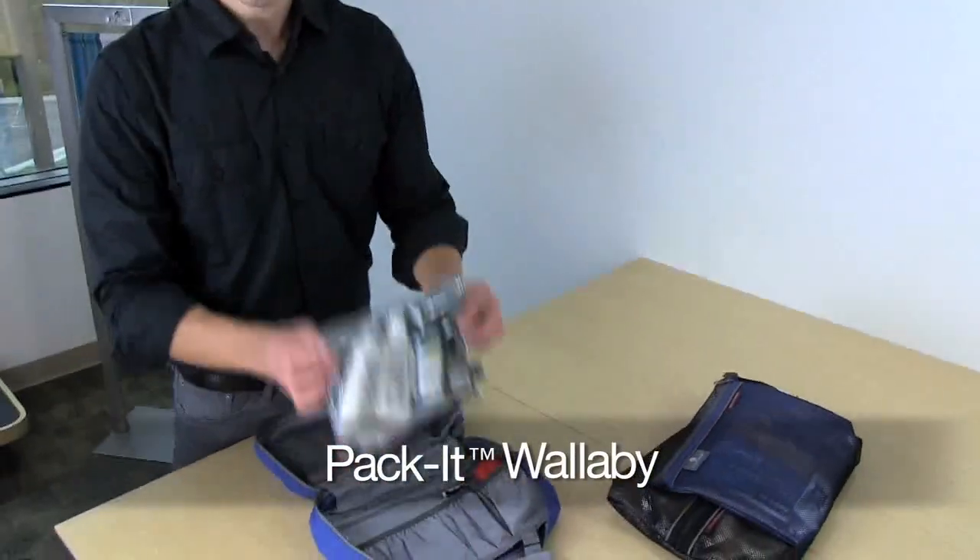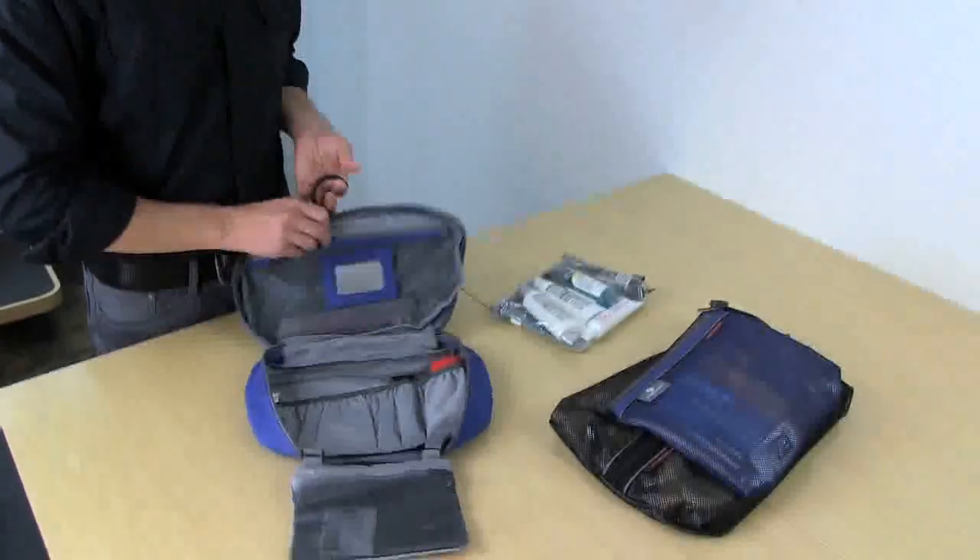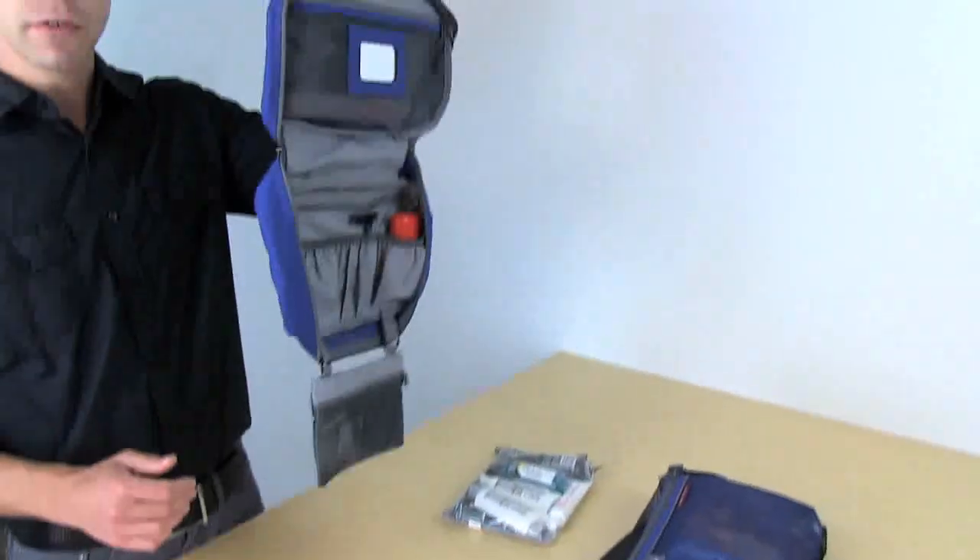Inside our Wallaby I have our custom travel bottle set that's TSA approved. The Wallaby also has a hideaway swivel hook for easy hanging.